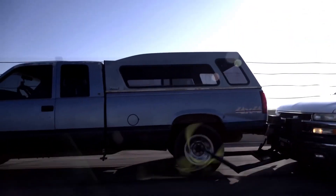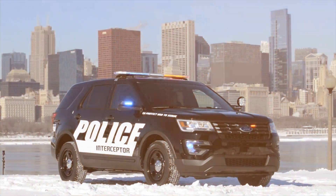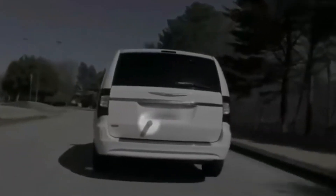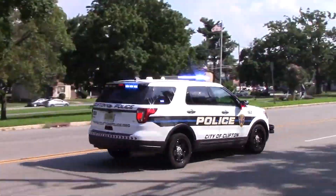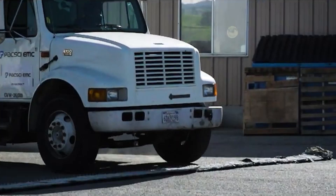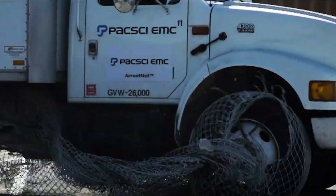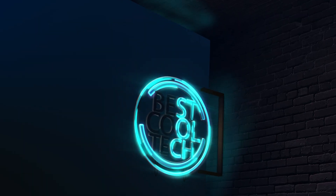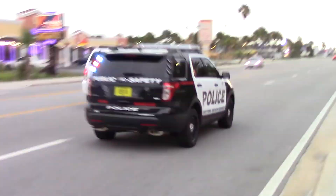Are you ready to be amazed by the technological advancements in modern policing? Today, we dive into the world of eight high-tech gadgets used by law enforcement to stop dangerous vehicles. From GPS tracking to remote tire deflation, these tools are transforming the way police protect our roads and communities. Welcome to Best Cool Tech — in today's video, we are discussing eight gadgets police use to stop dangerous vehicles.